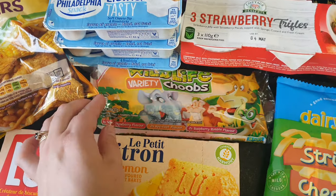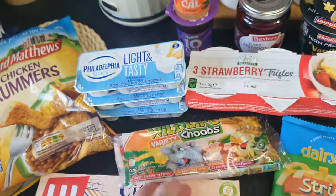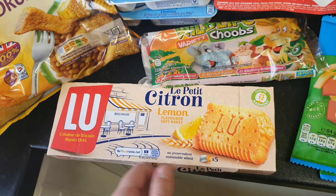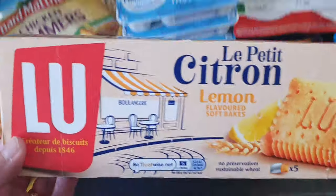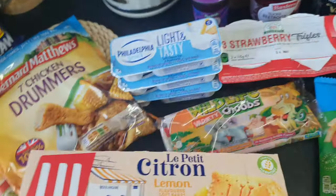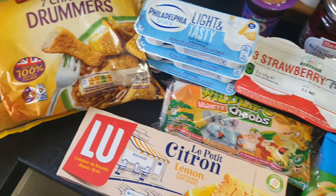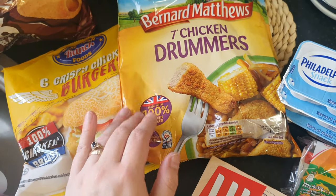I picked up some Wildlife variety yogurts — if you've got kids, these are such good snacks. And I'm a sucker for a lemon cake — just nice and sweet with a cup of tea. These were around 70-something pence, which is really good because they're quite expensive normally.